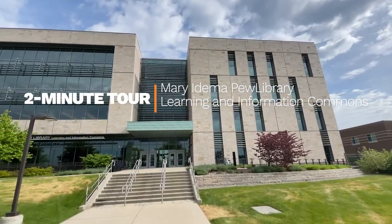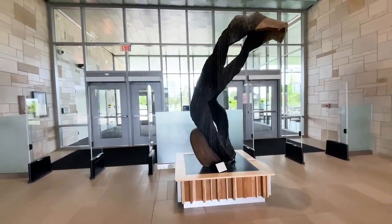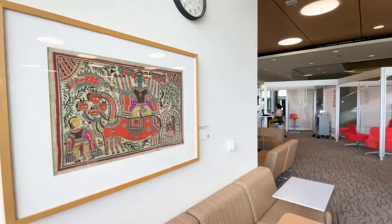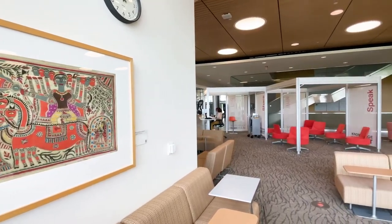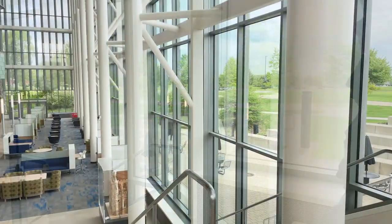Hello and welcome to a two-minute tour of artwork in the Mary Idem and Pew Library Learning and Information Commons. This building is vital to the GVSU collegiate experience, serving as an educational collaborator, a study oasis, and an important connection to learning services for all students.